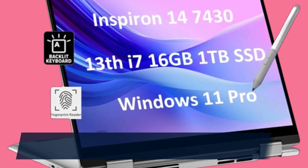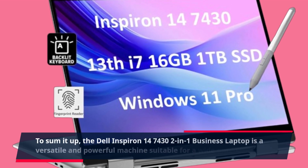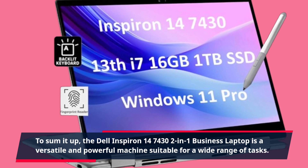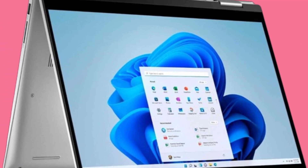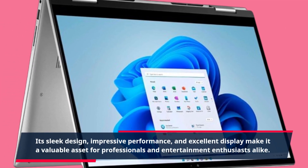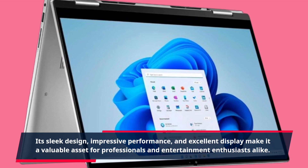To sum it up, the Dell Inspiron 14-7430 2-in-1 business laptop is a versatile and powerful machine suitable for a wide range of tasks. Its sleek design, impressive performance, and excellent display make it a valuable asset for professionals and entertainment enthusiasts alike.